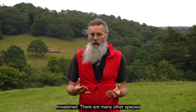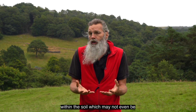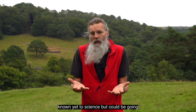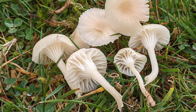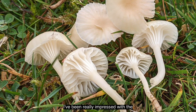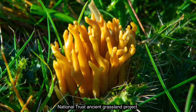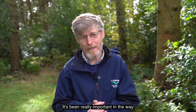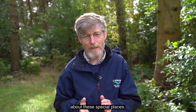These fungi are an indicator of a kind of grassland which is very threatened. There are many other species we could find in these grasslands within the soil which may not even be known yet to science, but could be going extinct before we even know it. I've been really impressed with the National Trust's ancient grassland project - it's been really important in the way that it's gathered more information about these special places.